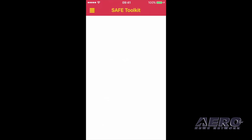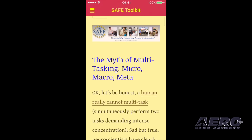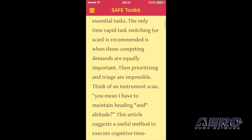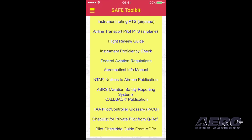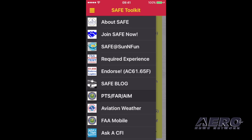Coming down to the SAFE blog — tapping on that, it'll bring up the most recent article on the blog, which is 'The Myth of Multitasking,' with good suggestions very germane to the flight instruction community. FAR AIM and PTS: this has all the PTS's for all the ratings, and the electronic FAR AIM is in there up to the minute, right off the web.